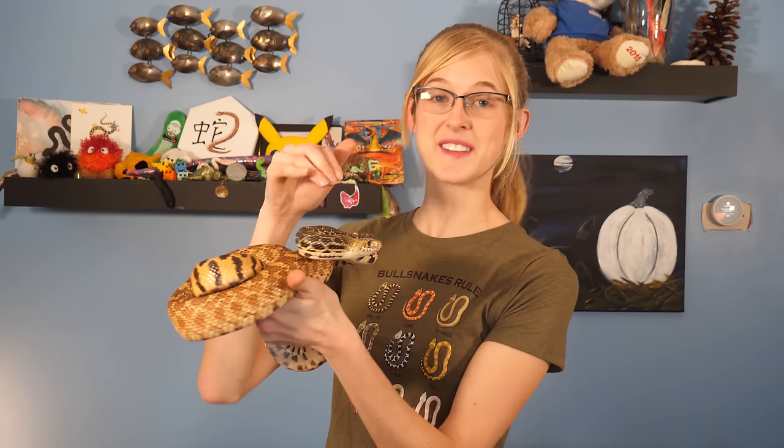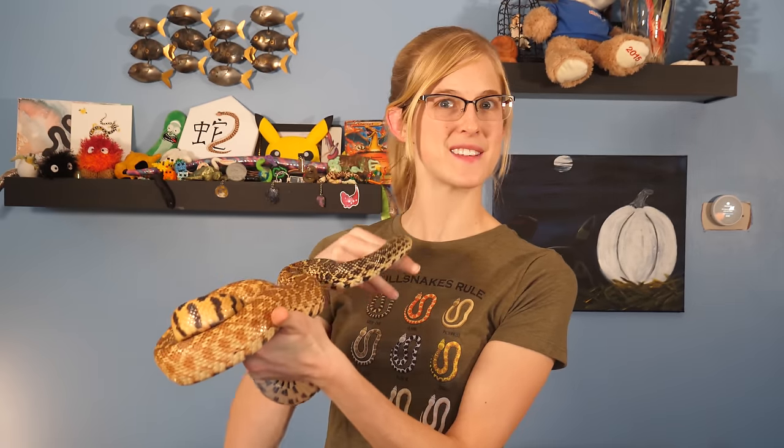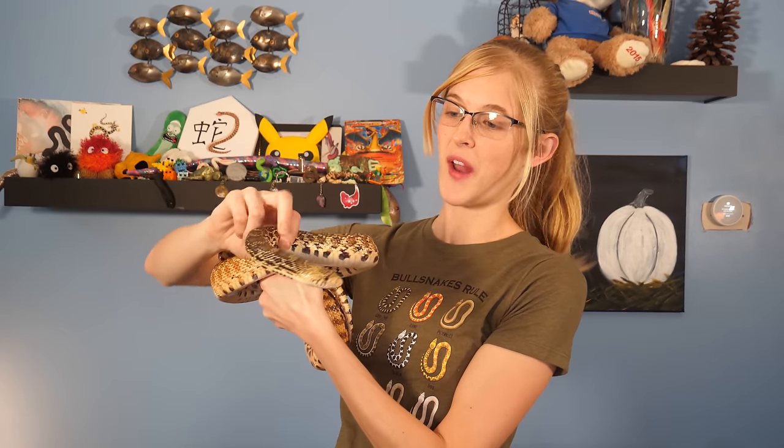We all know that reptiles are covered in scales, but did you know that the scales on snakes come in different shapes and sizes? Today we are going to be talking about how unique snake scales really are.